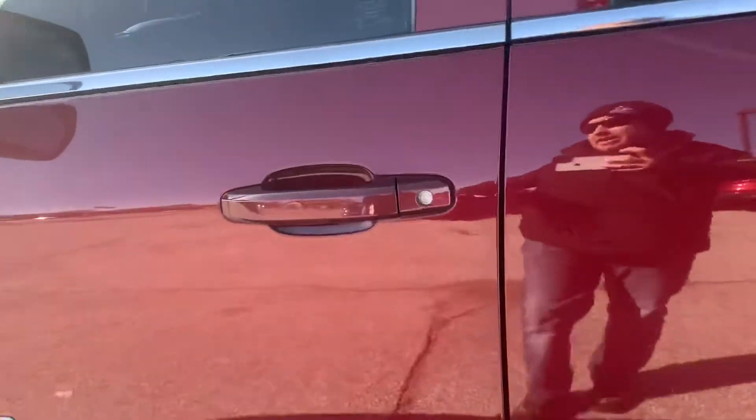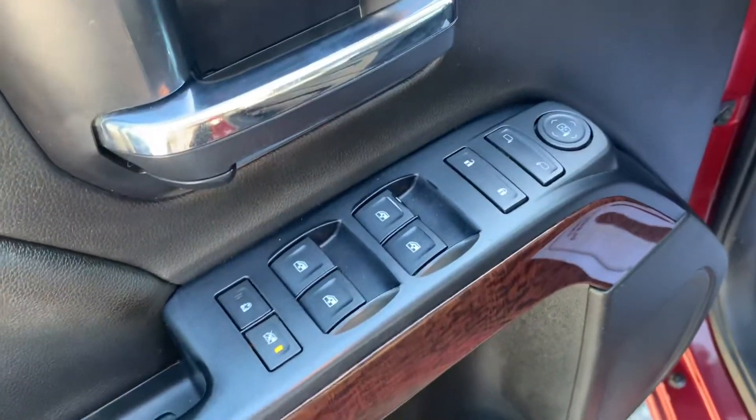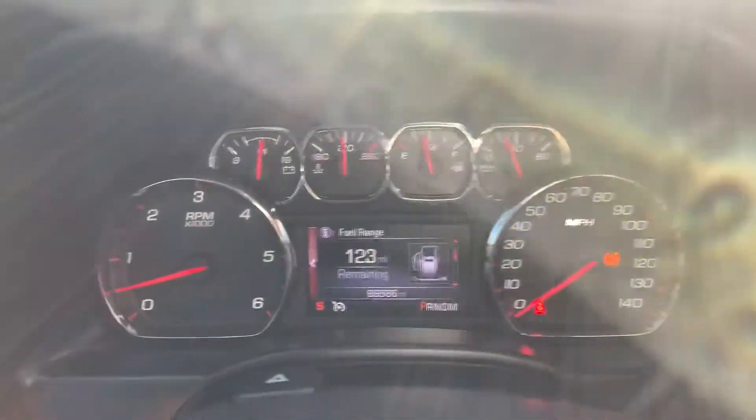It has the Z71 package, keyless entry, power windows, locks and mirrors, cloth interior, cruise control and bluetooth. It has 89,000 miles on it.